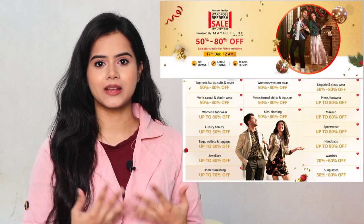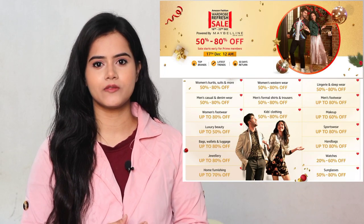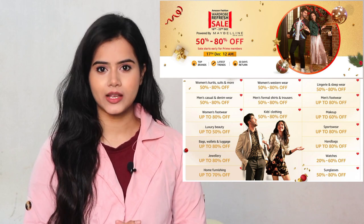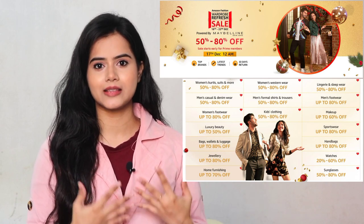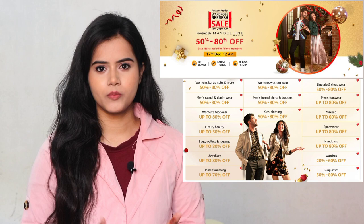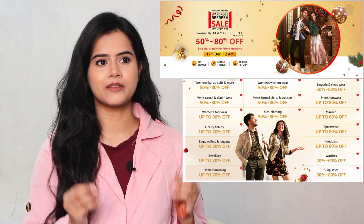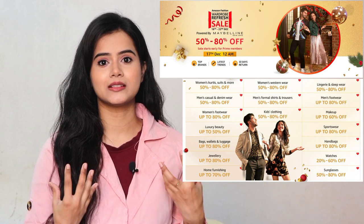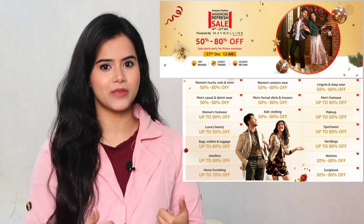Amazon is running a wardrobe refresh sale which started from 17th December. Please check the description box — I have provided a direct sale link there. In the wardrobe refresh sale, you will get your favorite beauty and fashion products at 50-80% discount. So that's amazing.